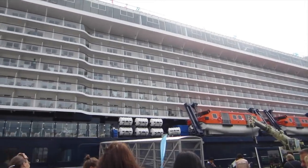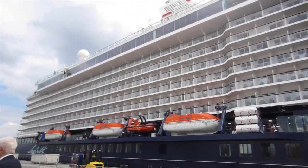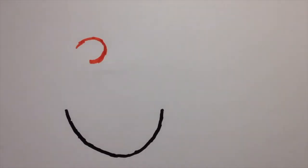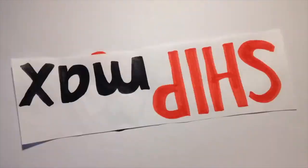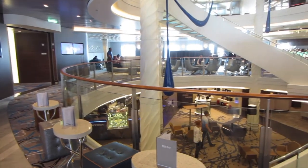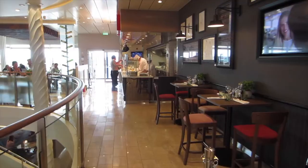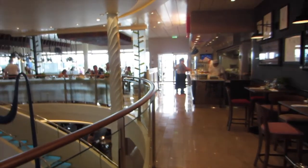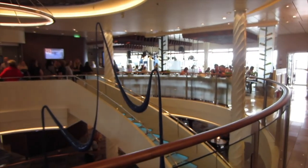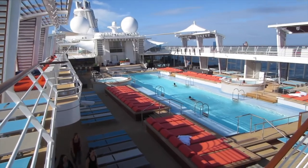Hello there, this is ShipMax and today we're gonna do the ship tour on board the new Mineshift 5. Have fun watching! The latest cruise ship from TUI Cruises is like Mineshift 3 and 4, 295 meters long and 35 meters wide. About 1,000 crew members are responsible for up to 2,534 passengers. But let's begin with the outside areas on board.